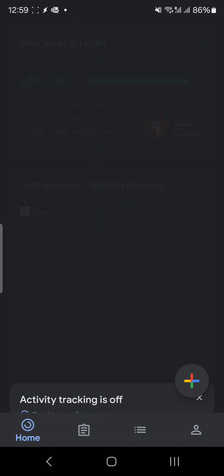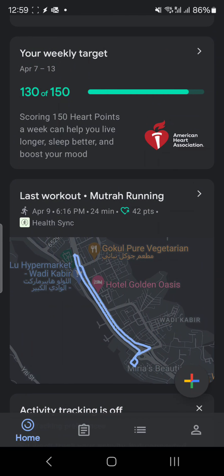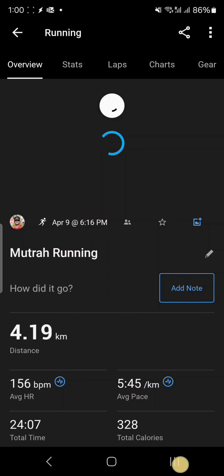This is Google Fit — you can see all the data is automatically being synchronized from Garmin Connect. You can see here this is the activity which has automatically come with the help of Health Sync. This was the activity which was recorded in Garmin.